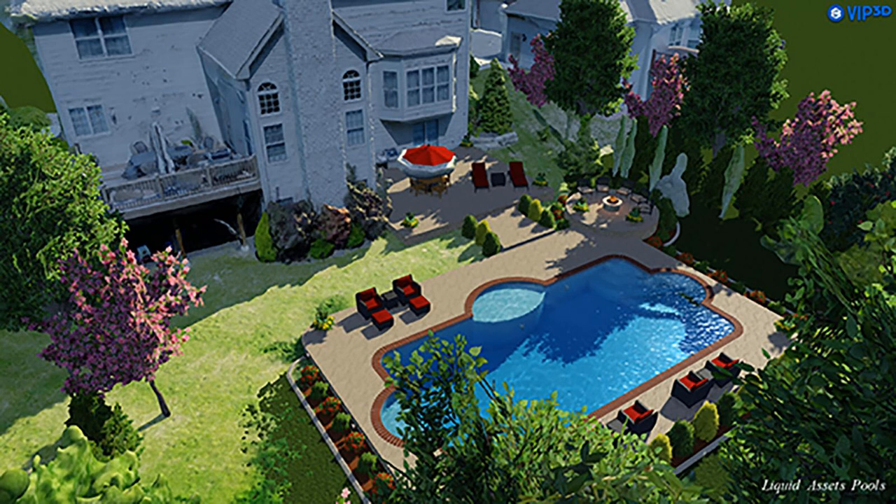It just sort of happened one day and grew from that. How many pools would you say you design in a typical year? It's hundreds, for sure. A lot of people wouldn't automatically talk about drones and pools in the same sentence. So what's the connection?